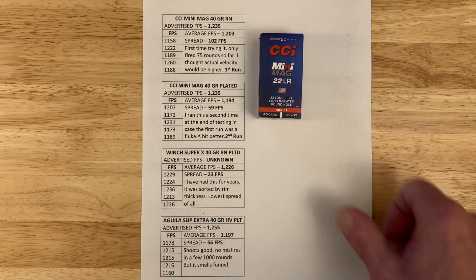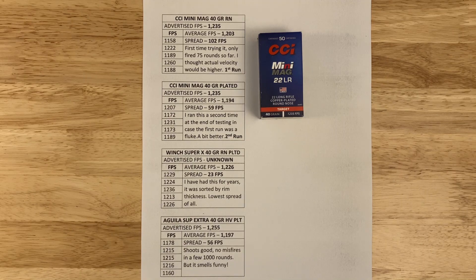The first ammo is the CCI Mini Mag. I ran it twice because I wasn't happy with the first results. It's advertised at 1,235 fps; I got 1,203 with a spread of 102 fps. The second run gave a slightly lower velocity but a better spread of 59 fps. I only had about 75 rounds through it at the time, and maybe an 18.5-inch barrel would have yielded higher velocity.